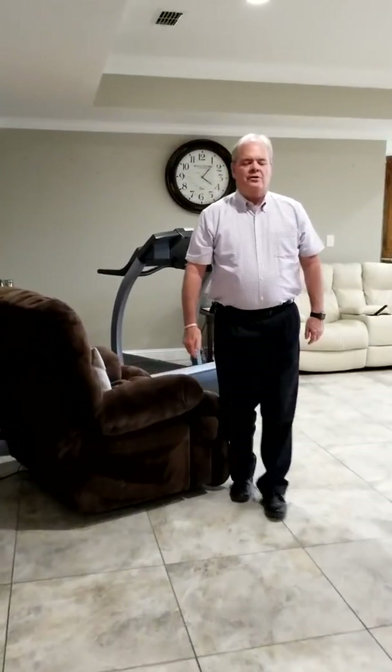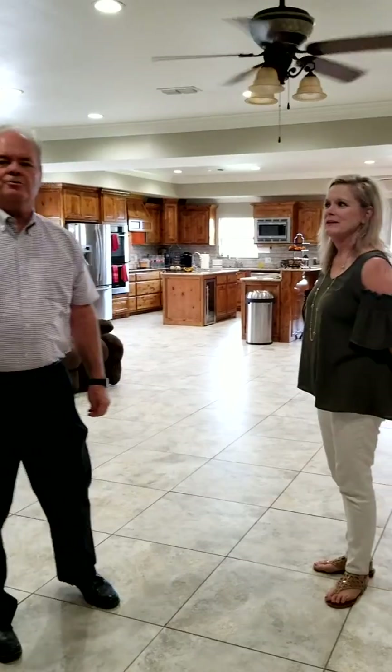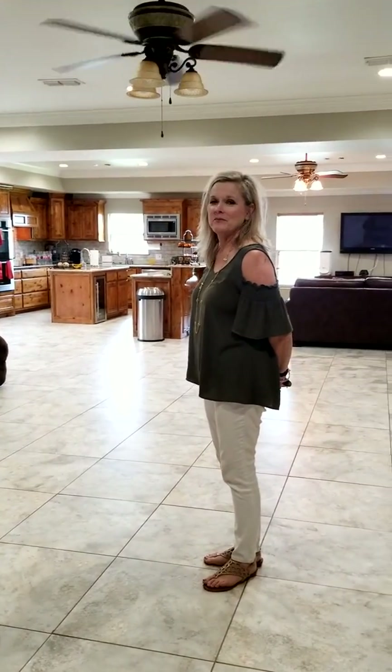Now you've seen the backyard and this whole house. We're back in this beautiful living area, and we'd invite you to come out and let us show you this home at 6300 Ojibwa. We'll be here Sunday from 2 to 3, and we invite you to come out and let us show you this house. Thank you.